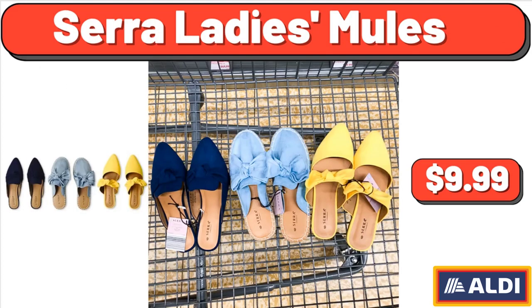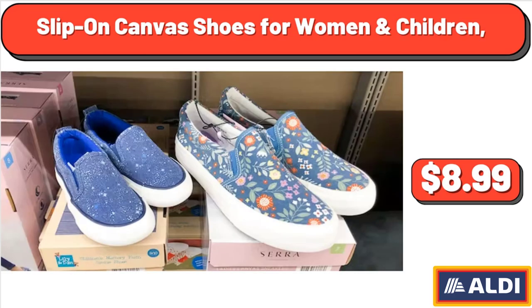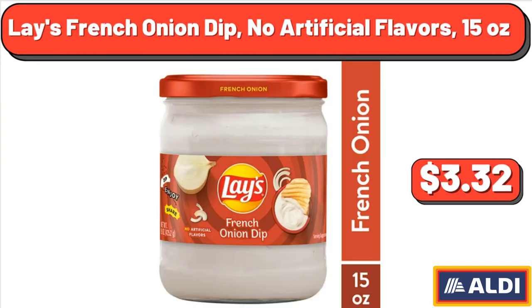Sarah Lady's Newells, $9.99. Slip-On Canvas Shoes for Women and Children, $8.99. Lay's French Onion Dip, No Artificial Flavors, 15 ounces, $3.32.